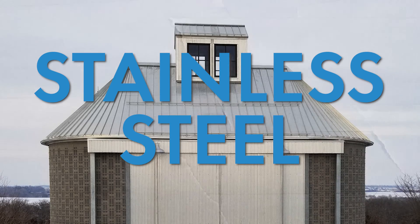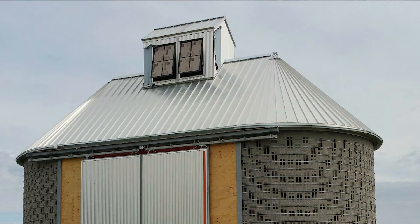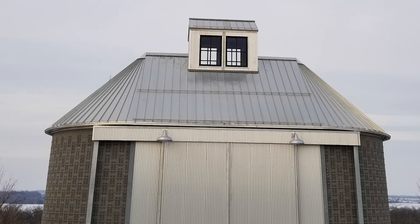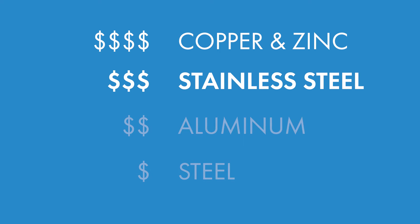The last material we'll look at today is stainless steel. Stainless steel is a steel alloy made up with a good percentage of chromium, which gives the material incredible strength and durability, specifically allowing it to stand up to extreme weather and high temperatures. It comes in a variety of finishes, all the way from a dull matte to a highly polished surface. Some systems can have a look similar to a zinc finish, while not having to deal with the same ventilation requirements and installation expertise that a zinc system requires. Stainless steel also comes with a premium price point, but depending on the product is usually less expensive than copper and zinc, and more expensive than aluminum.